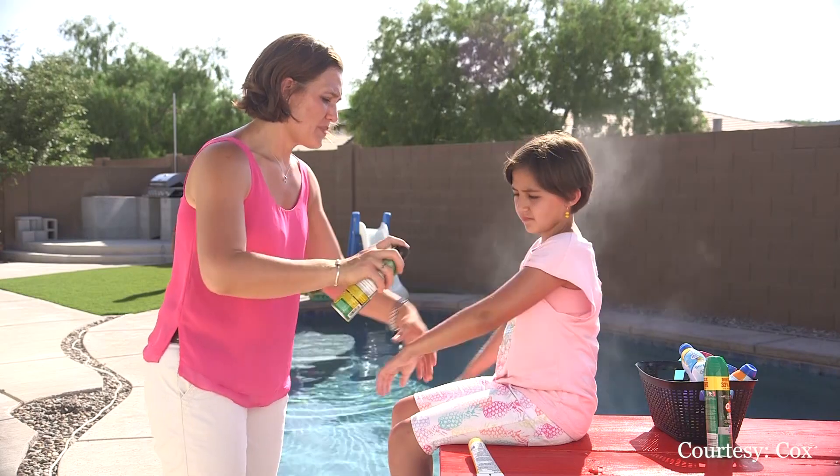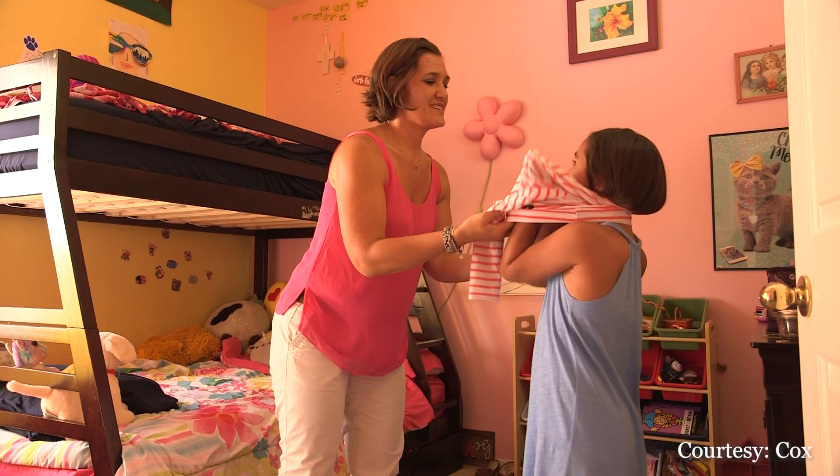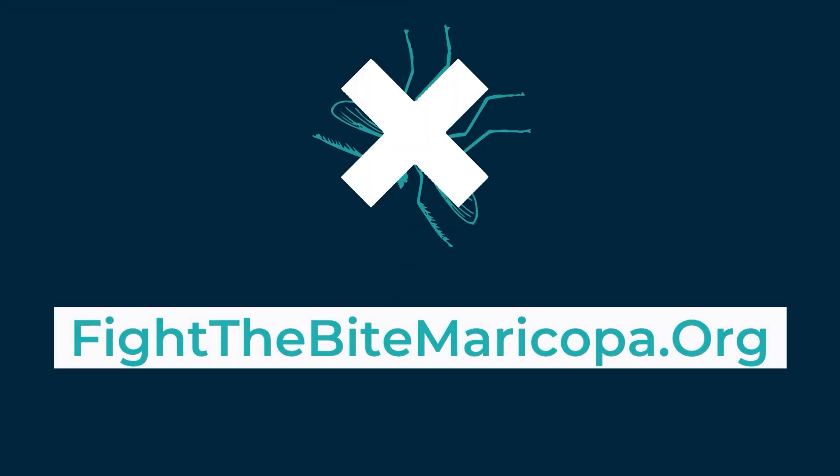If you're experiencing mosquitoes, wear repellent, long sleeve shirt, pants — just protect yourself from being bitten. For more information on how to protect yourself from West Nile virus, go to fightthebightmaricopa.org.